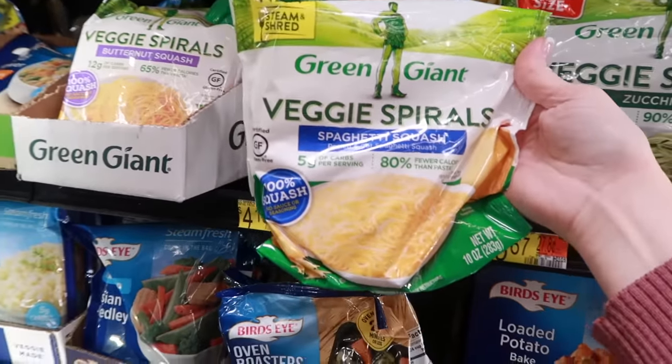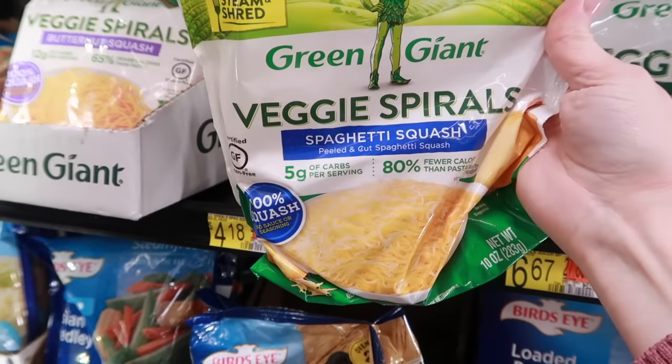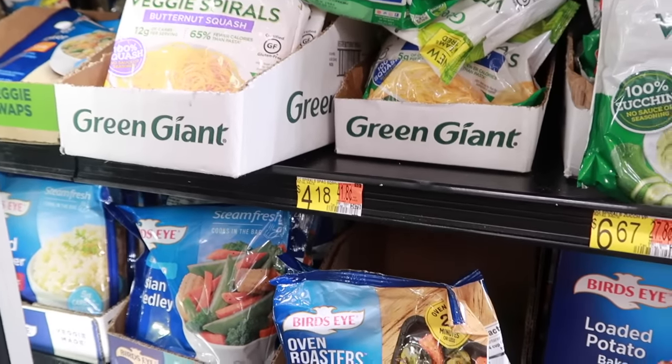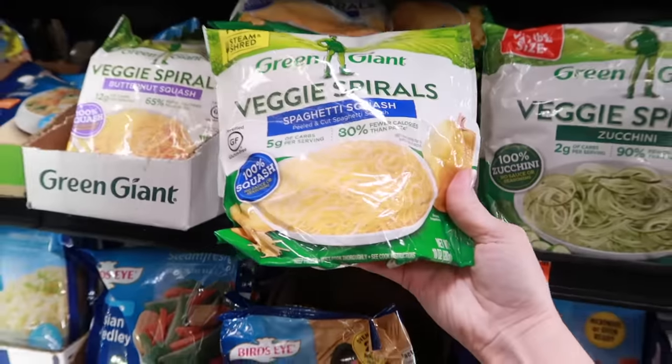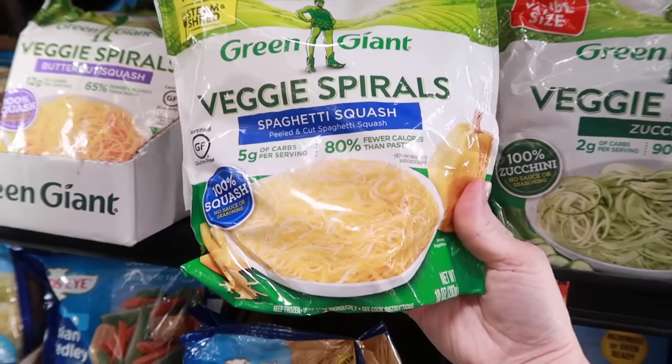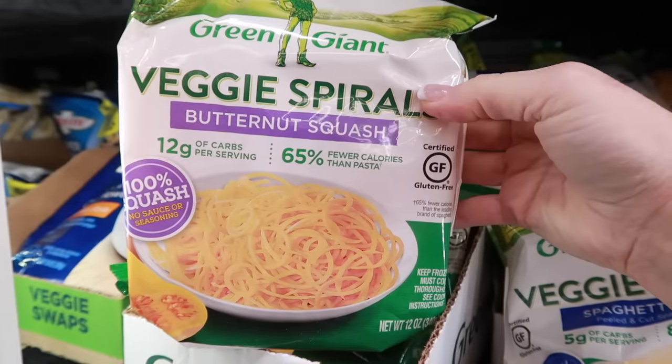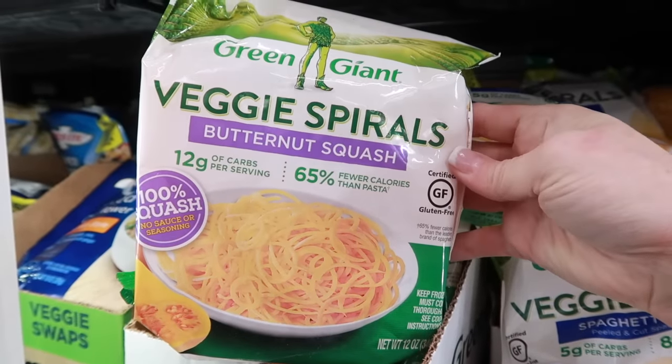All these vegetables can be turned into noodles — sometimes called zoodles or vegetable spirals. You can make them yourself; I have done it before, but that involves a lot of trimming, peeling, and slicing. And once they're spiralized, they tend to go bad really quickly. But luckily you can freeze them well and defrost quickly.